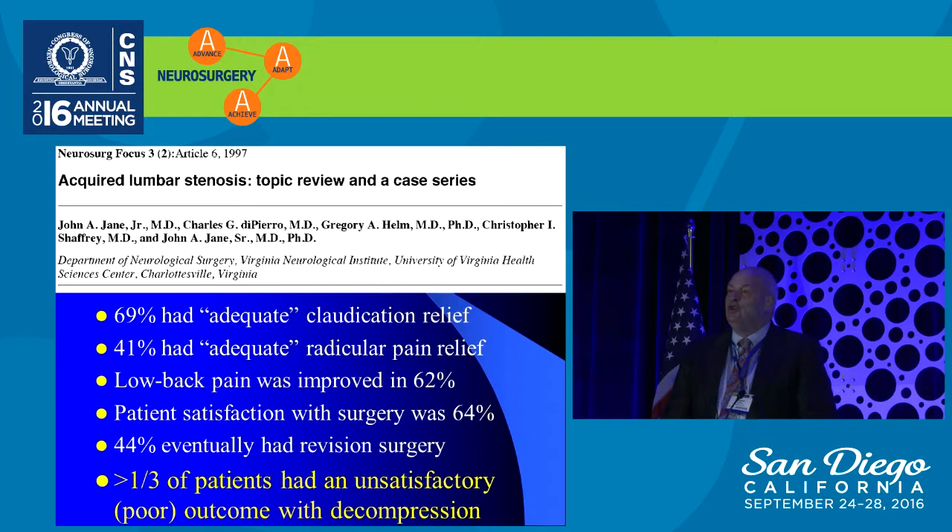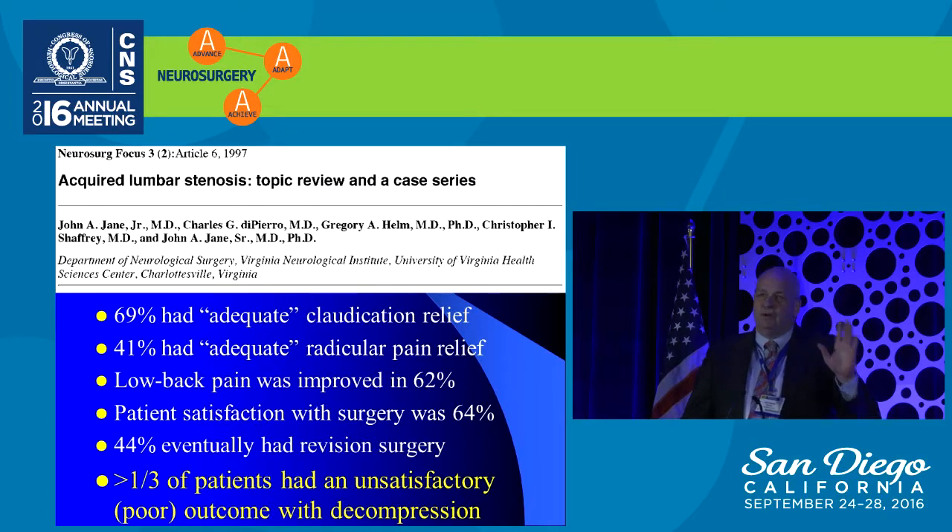This is not something new. I trained under John Jane, and one of the things he asked me to do as a resident was to look at why about a third of patients, no matter what he did, just did not seem to do well. This was an analysis of patients with lumbar spinal stenosis treated by decompression alone. About one-third of the patients ended up having a poor outcome, and they needed revisions in over 40% of cases. Dr. Jane, who was a very thoughtful man, said, 'We must be doing something wrong.'